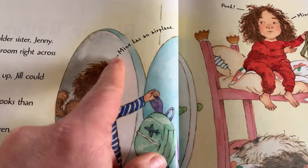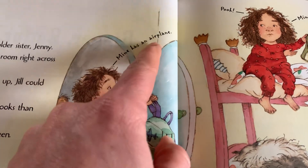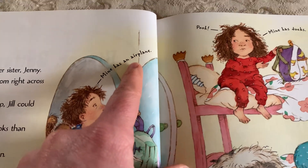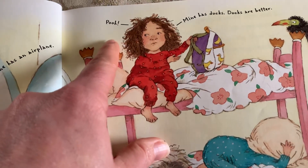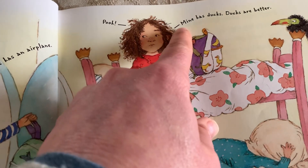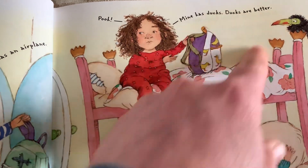Jeff is saying, mine has an airplane. Jenny's saying, mine has ducks. Ducks are better.